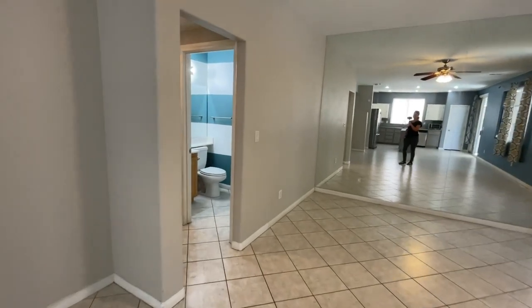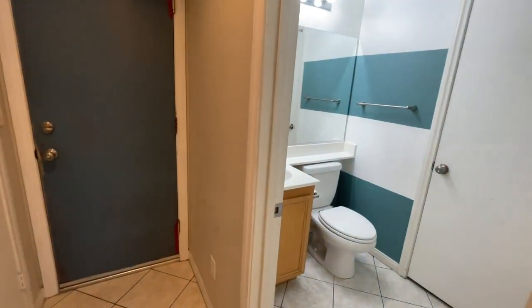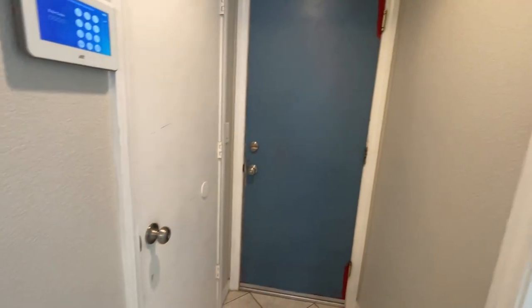This also has a half bath downstairs, with the laundry room upstairs, which is nice. And then you have a closet right there and a closet right here. Very easy to maintain.